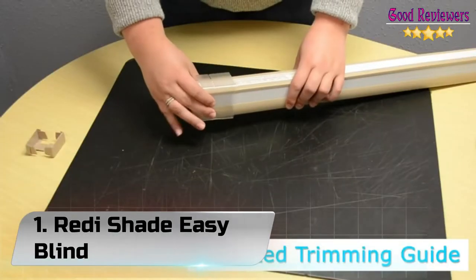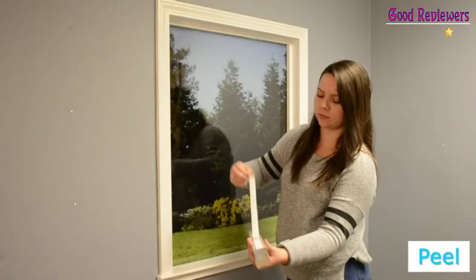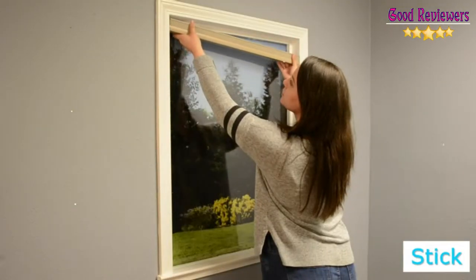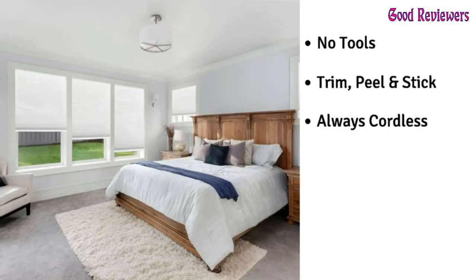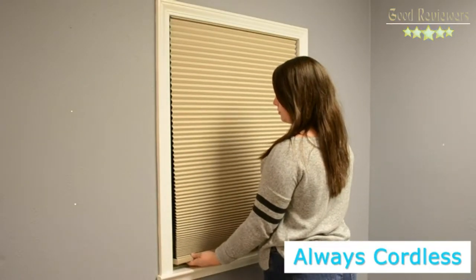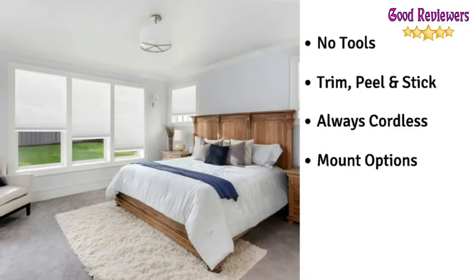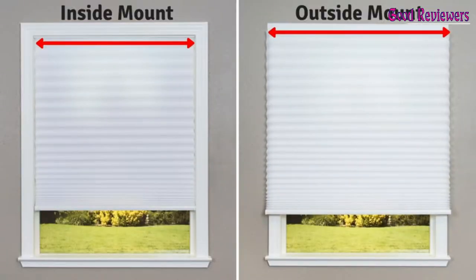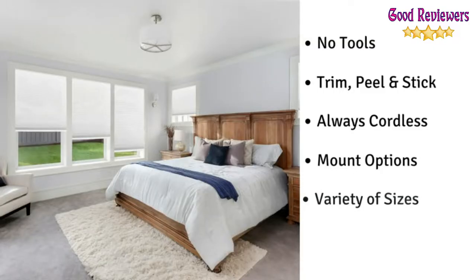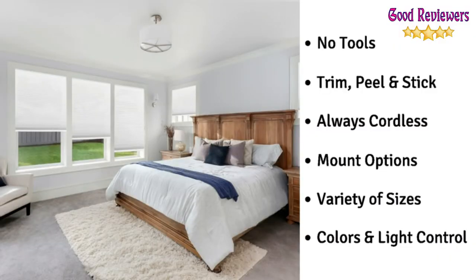Number 1: Redis Shade Easy Blind. Want a blind that looks simple and attractive? This one's for you. The Easy Lift Trim at Home Shade by Redis Shade offers the fit and look of custom shades. They are made up of fabric that can be easily cleaned with light vacuuming or dusting. It is available in two tones, natural and white, with respective rails according to the color. The best part is that you can trim the blind using a kitchen knife through a proper guide according to the window size.